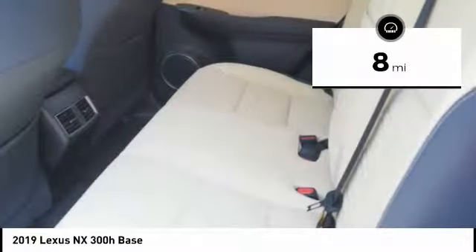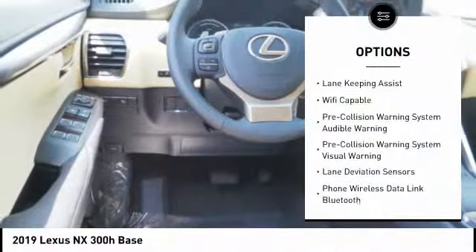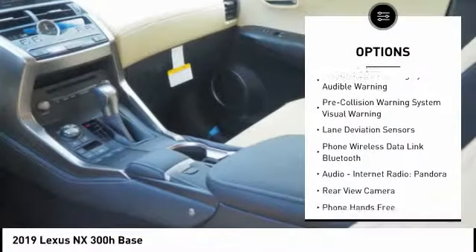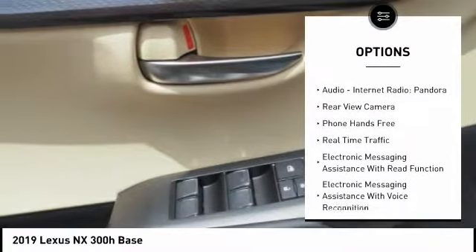This vehicle has less than 100 miles. Here are some of this vehicle's great options: autonomous braking, stability control, traction control, power steering, clock, child safety locks, audio.